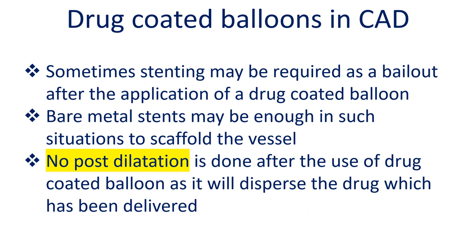Sometimes stenting may be required as a bailout after the application of a drug coated balloon. Bare metal stents may be sufficient in such situations to scaffold the vessel. No post-dilatation is performed after use of a drug coated balloon, as this would disperse the drug that has been delivered.